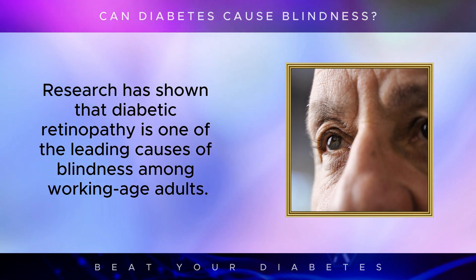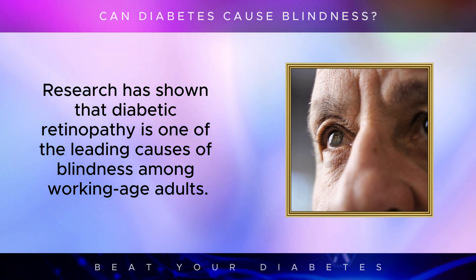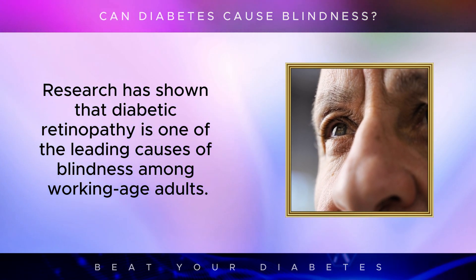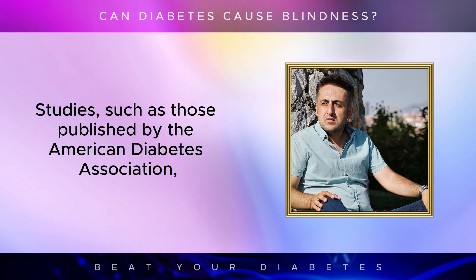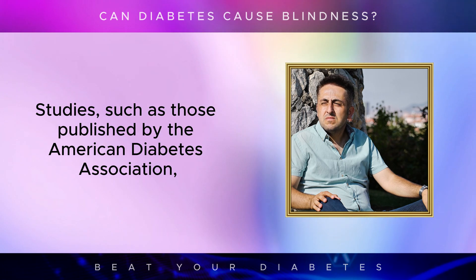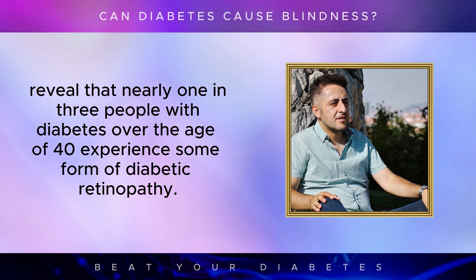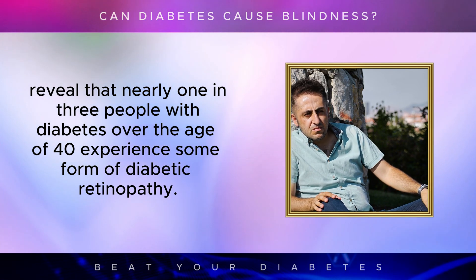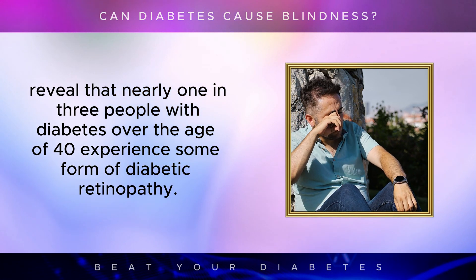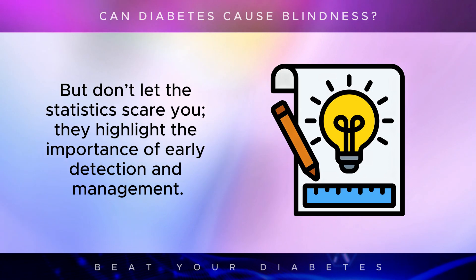Research has shown that diabetic retinopathy is one of the leading causes of blindness among working-age adults. Studies published by the American Diabetes Association revealed that nearly one in three people with diabetes over the age of 40 experience some form of diabetic retinopathy. But don't let the statistics scare you — they highlight the importance of early detection and management.